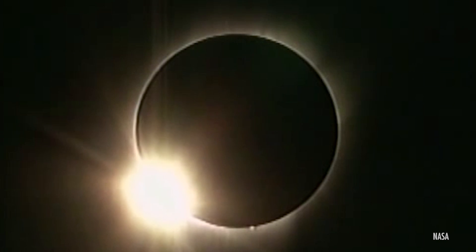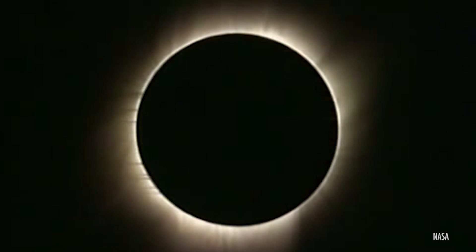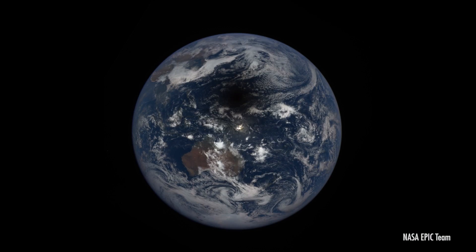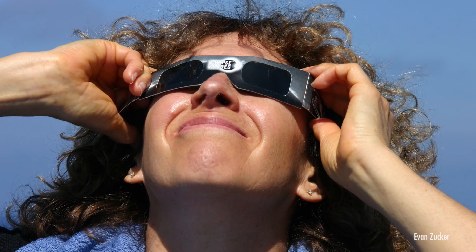The All-American Solar Eclipse of August 21st, 2017 is set to be the year's biggest celestial event. The eclipse is a must-see, but you need to know what you're doing to avoid injuring your eyes. Here are some tips for enjoying safe sun.